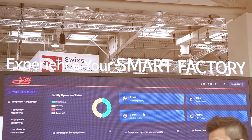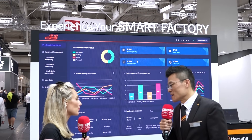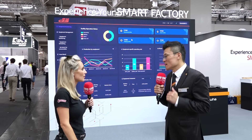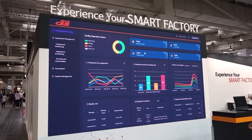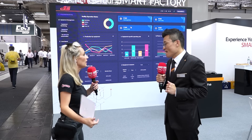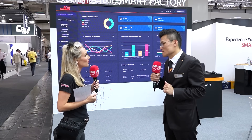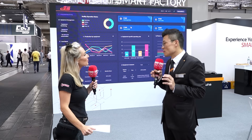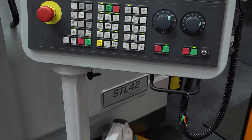Digitization is very important now. At the show we want to present our new models, but also new technology — software developed by Hanwha. Having software developed by the machine tool builder gives strengths on both sides, and it's very important for covering all customer needs.